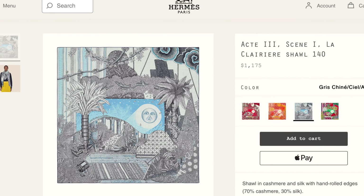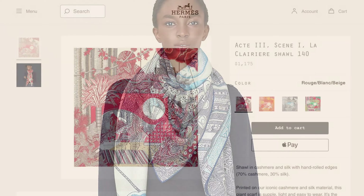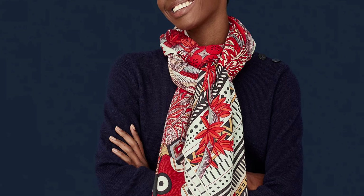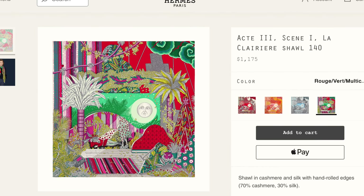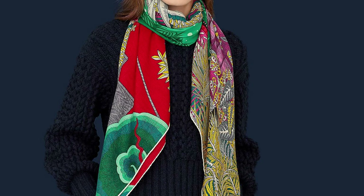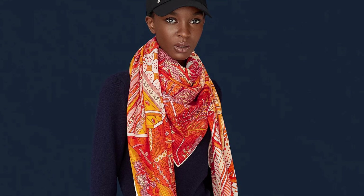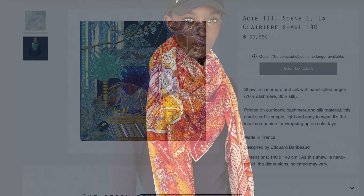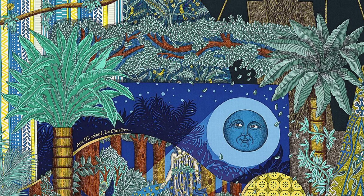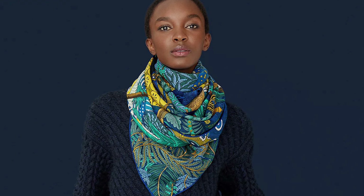Another reissue I'd like to mention due to the design being highly collectible: Act 3, Scene 1, La Clairière takes its name from the Shakespearean play A Midsummer Night's Dream, a romantic comedy telling the tale of four lovers who find themselves bewitched by forest fairies. Édouard Barribault is a relatively new artist to the house, but his scarf designs are highly sought after. This was originally issued as a 90x90 as well as a cashmere 140, both of which sold out rather quickly, and here it is again as a flat-out reissue of the cashmere 140 format. I never got this in the 140 format, so it's definitely on my list for consideration this season.